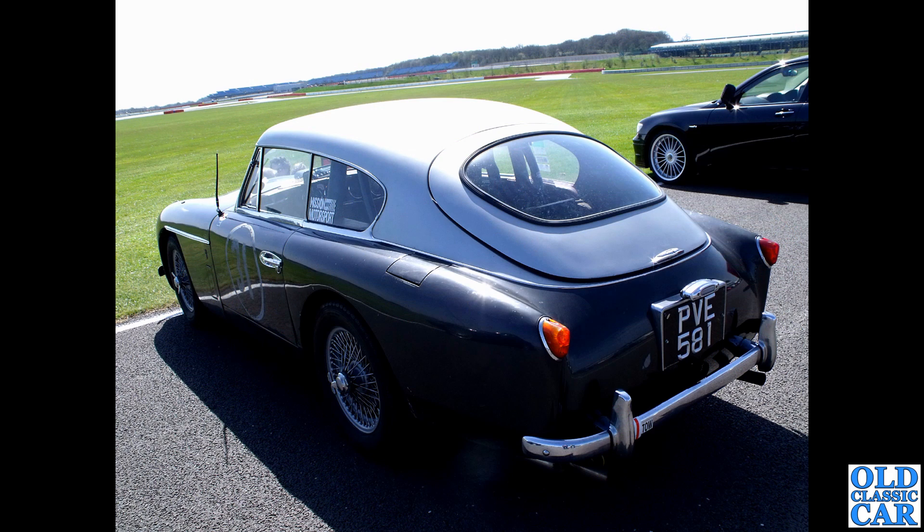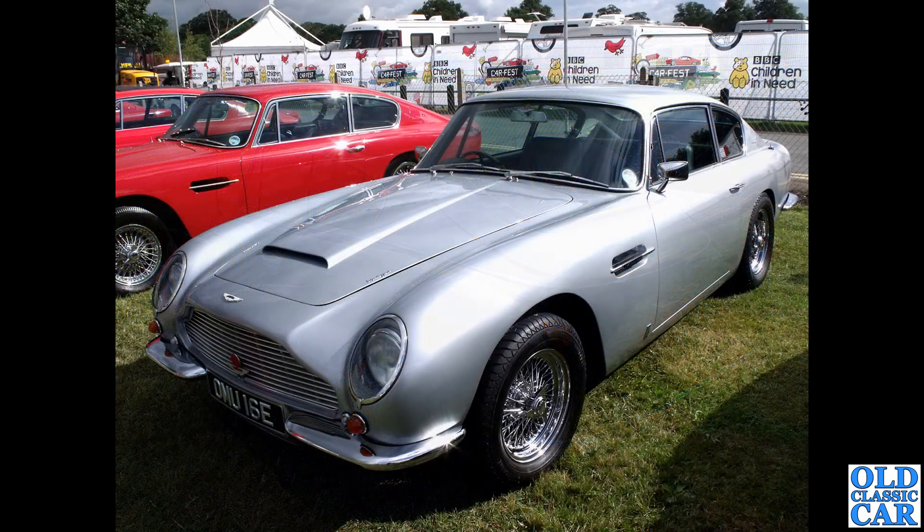PVE 581 - a 1956 Cambridgeshire-registered car, a DB24 Mark II in a very fetching two-tone paint scheme, photographed down at Silverstone a few years back.